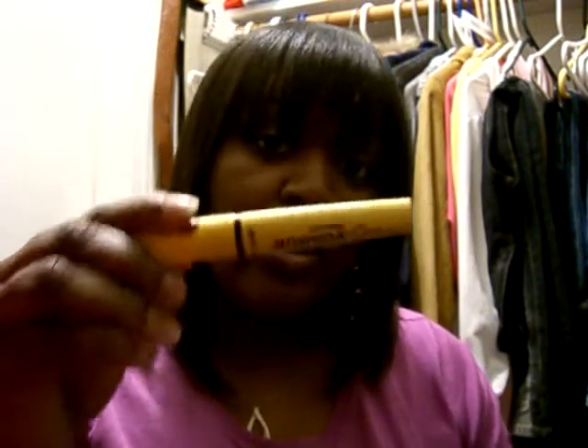The next one is the Wet n Wild Mega Volume Mascara in a yellow tube, also in very black. This is supposed to give you mega volume, and it does do that. I've worn this one about three or four times and it does deliver mega volume, so this is a good one if you're looking for volume.